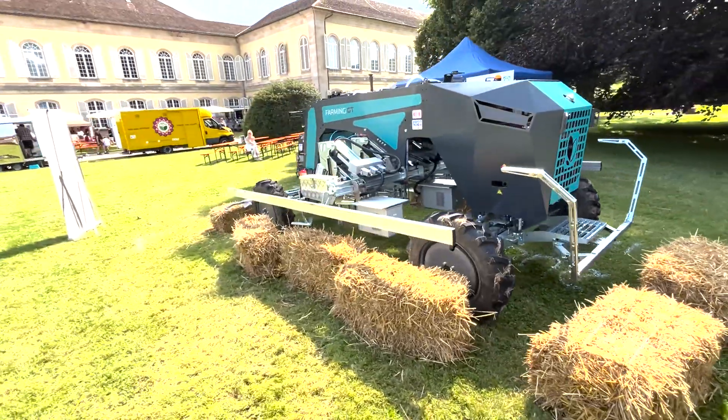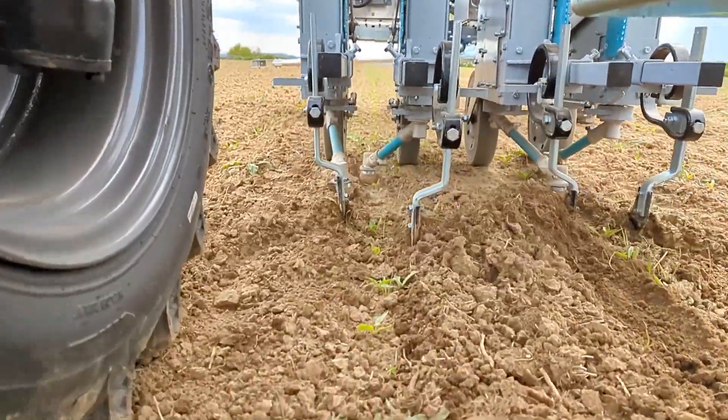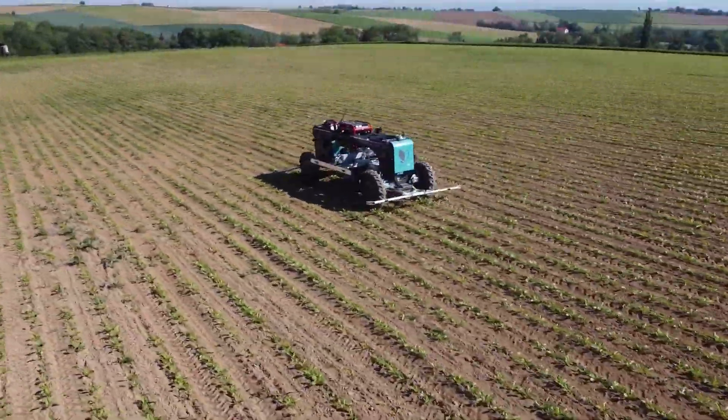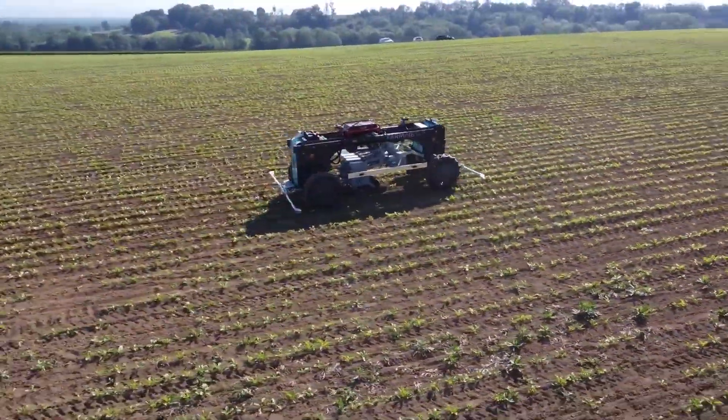This machine could become the nightmare of all field weeds, but as of now there are just 25 operational units across 7 European countries.